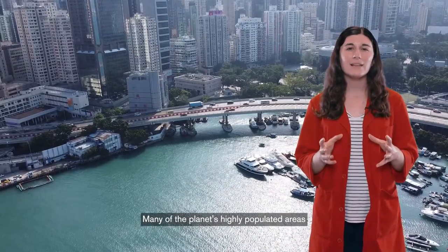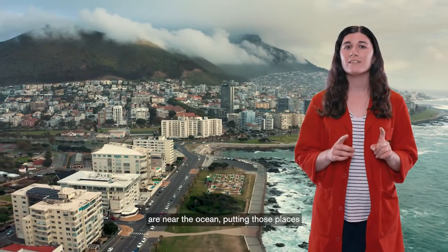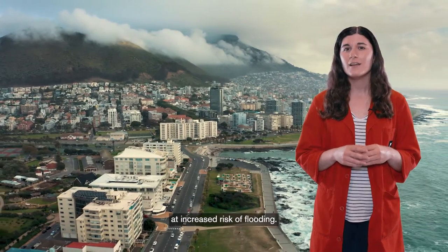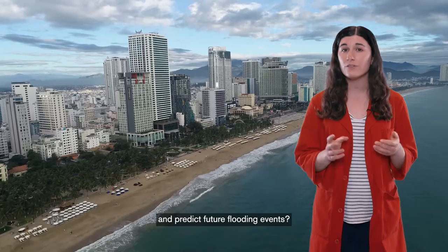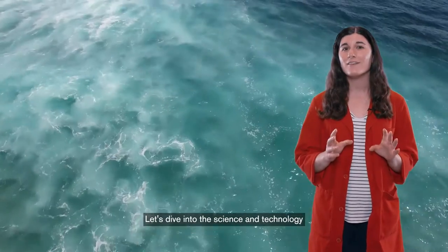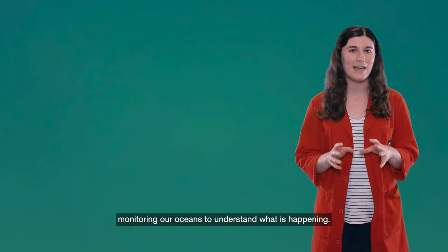Many of the planet's highly populated areas are near the ocean, putting those places at increased risk of flooding. But how can we track the changes in sea level and predict future flooding events? Let's dive into the science and technology monitoring our oceans to understand what is happening.